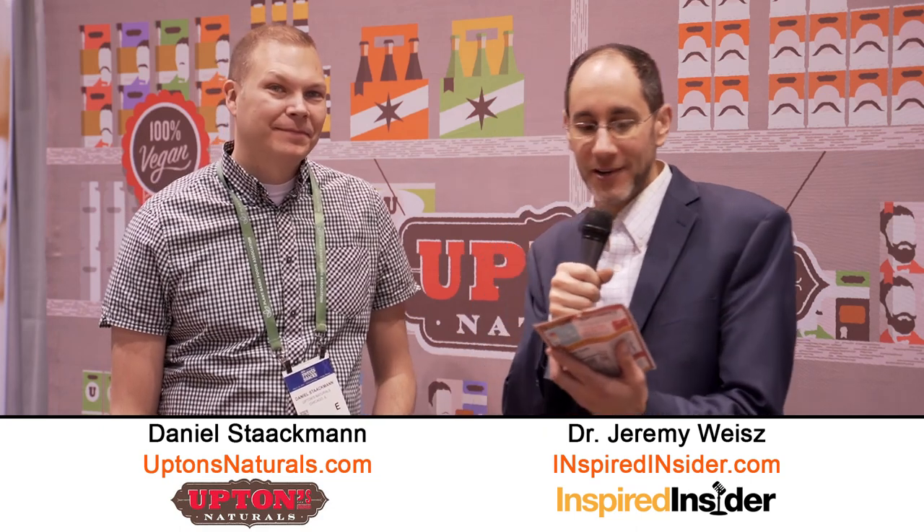Check out Upton Naturals, the jerky bites, and all the other products they have. The website is uptonsnaturals.com.